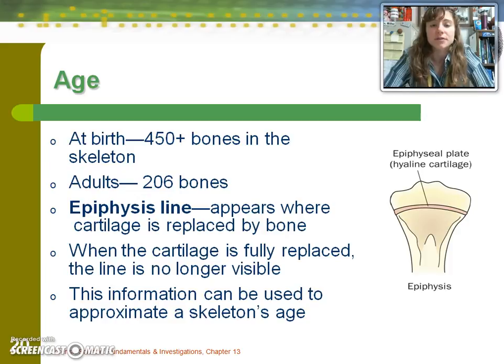There is an epiphysis line present wherever cartilage is being replaced by bone via osteoblasts. When the cartilage is fully replaced, you no longer see the line. This is what a doctor means when saying your growth plates have closed — he is looking at those epiphysis lines that have reached the end of the bone, indicating growth is done.